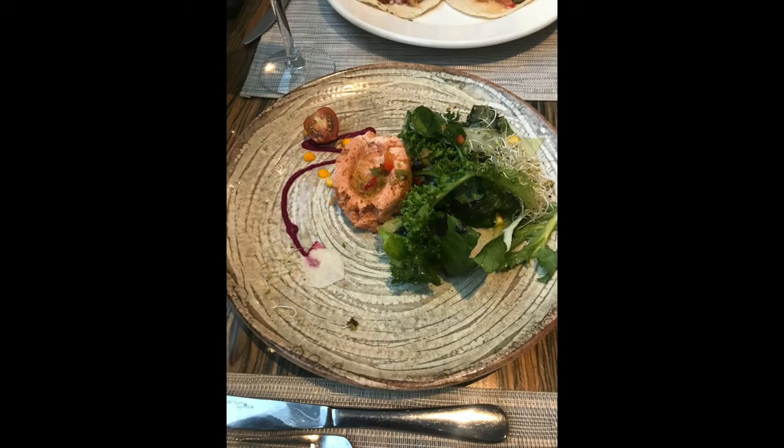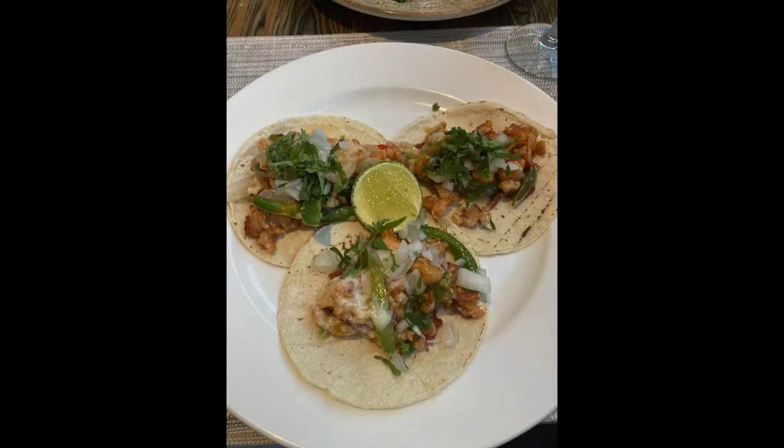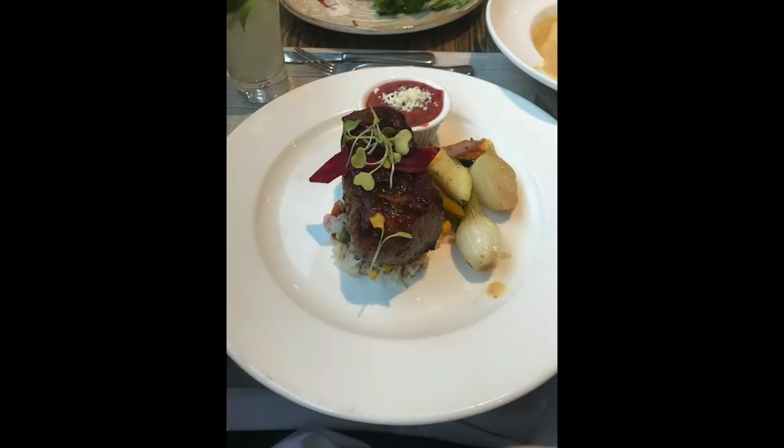Next up was the steakhouse — the Mexican steakhouse. We ate here our first night. Chris was not a fan. He had the shrimp tacos with bacon, which were really good, and I had the steak. It was pretty good, but it wasn't really Mexican food.